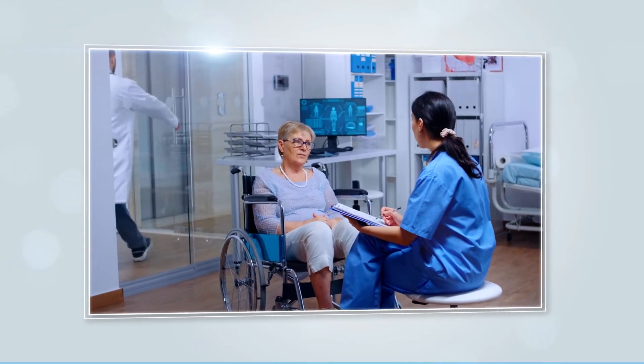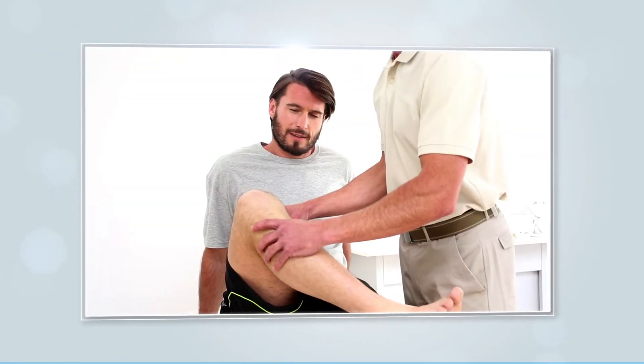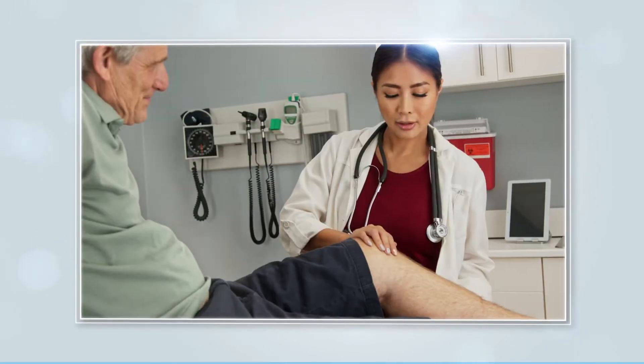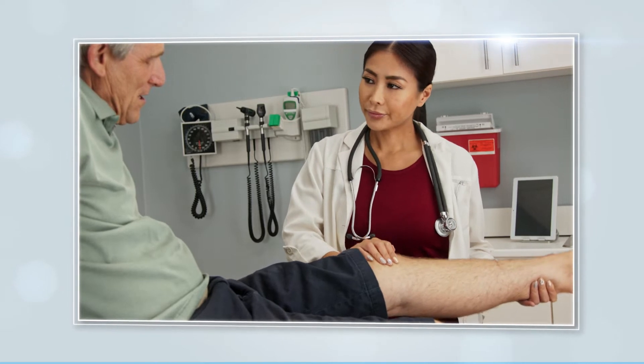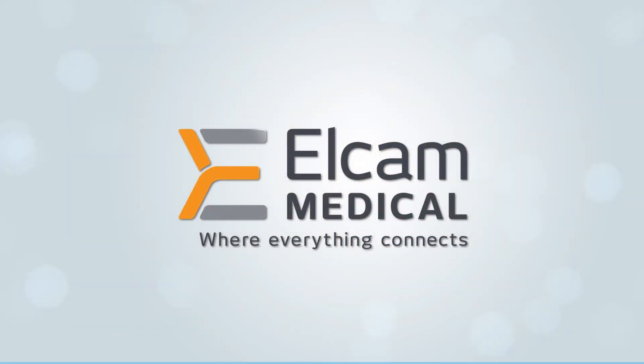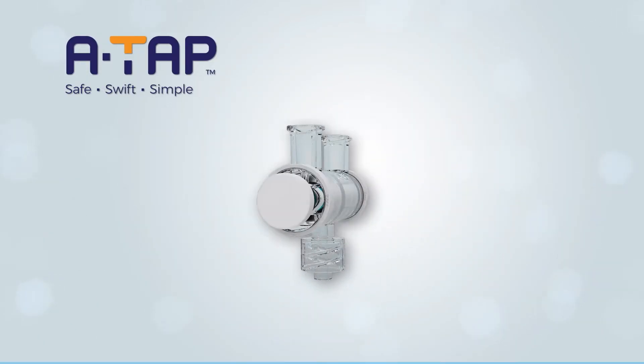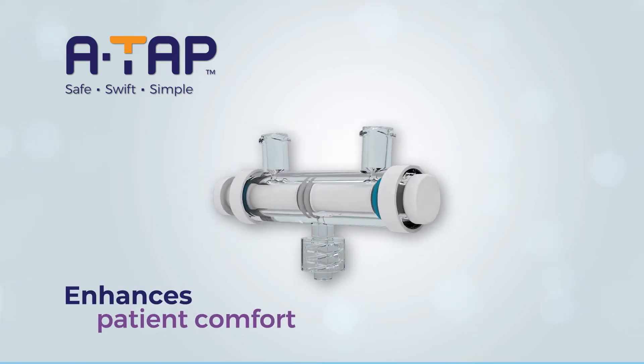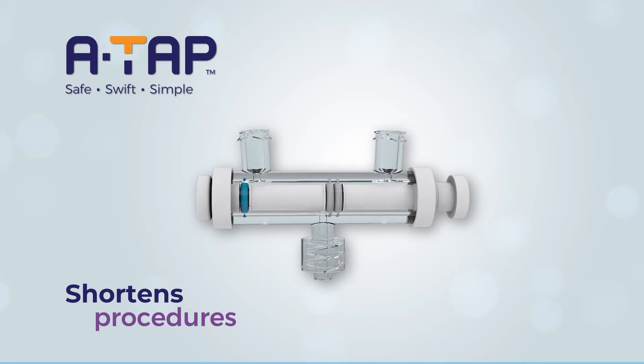Orthopedic interventions have witnessed many technological advances in recent years, while intra-articular injection techniques have remained unchanged for decades. Elcam Medical presents ATAP, one simple device that helps improve treatment outcomes, enhance patient comfort, and shorten procedure time.